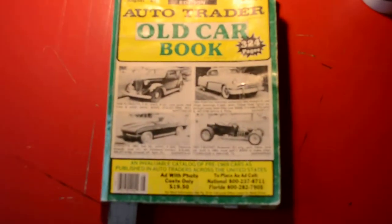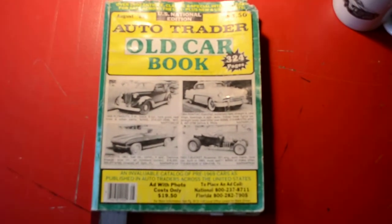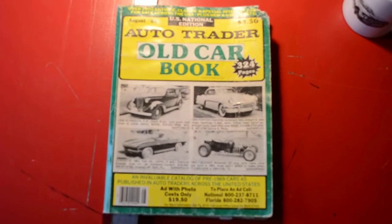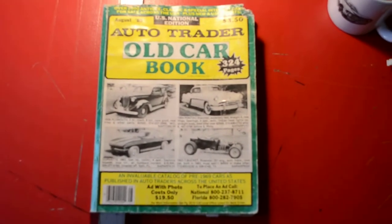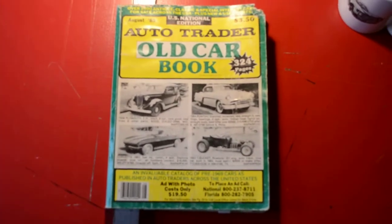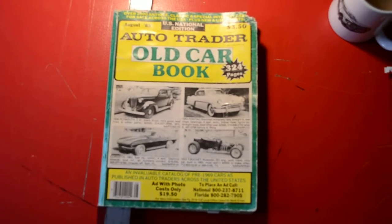So anyway, this is a really cool — well, it's called the Old Car Book, but I mean it was a magazine. And I'm sure it probably still exists, except more probably strong online than in print, because some people would believe print is dead.